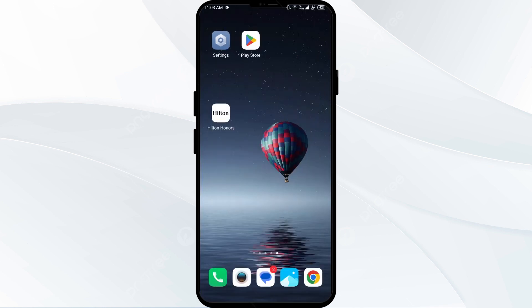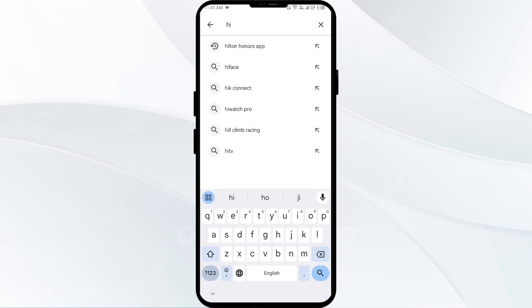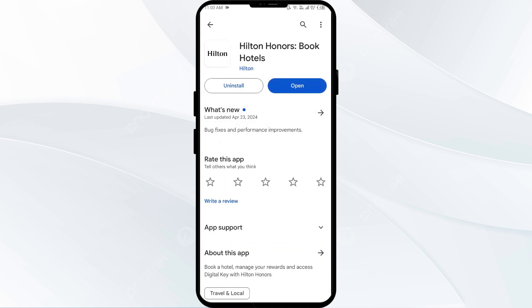The fourth solution to fix this problem is to update the Hilton Owners app to the latest version. Head to the Play Store and search for the Hilton Owners app. If any update is available, you will see an Update button next to the app — tap on it to update to the latest version, then launch the app again.